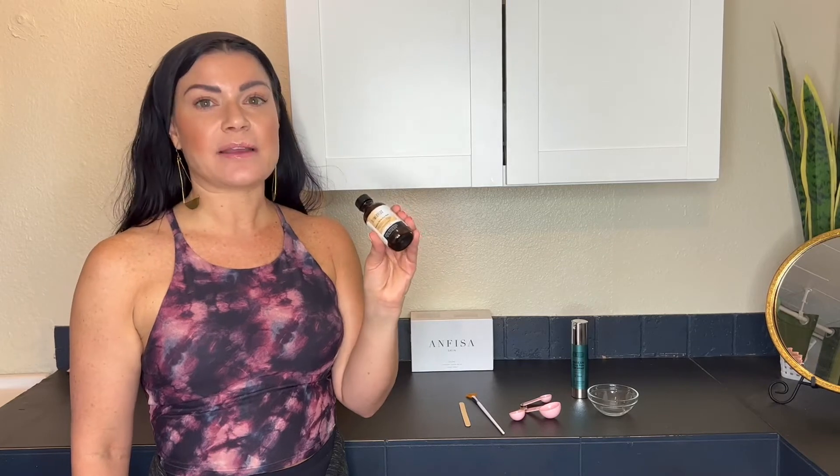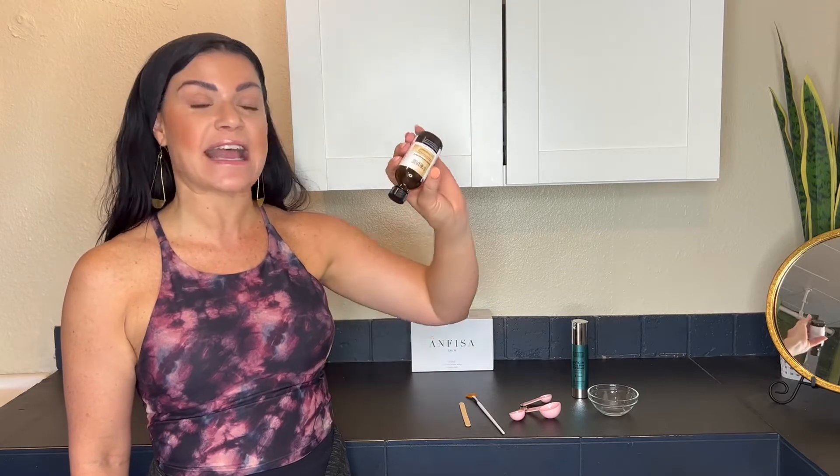This peel is a thicker peel, so I highly recommend — and it is recommended by Glymed — to store it in a cool, dry place and upside down as well. Make sure your lid is fully shut, and you don't want any spillage from leaving it upside down.